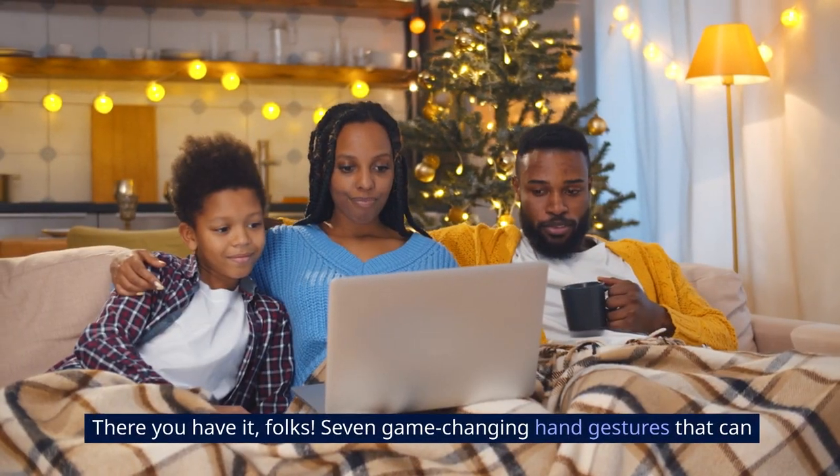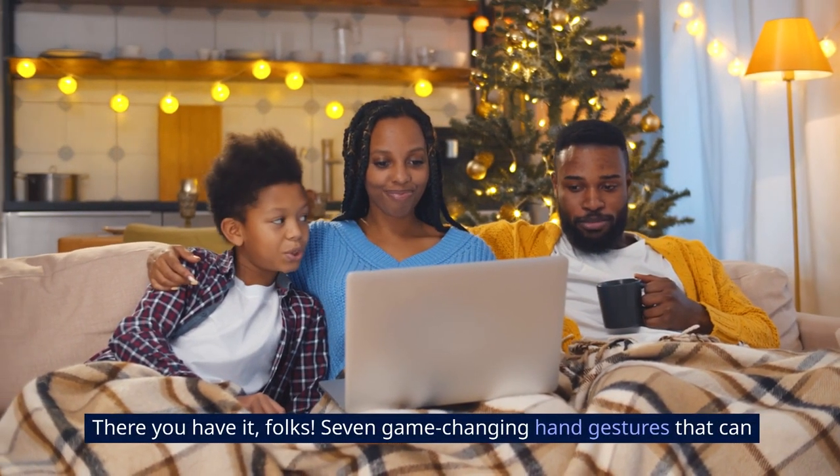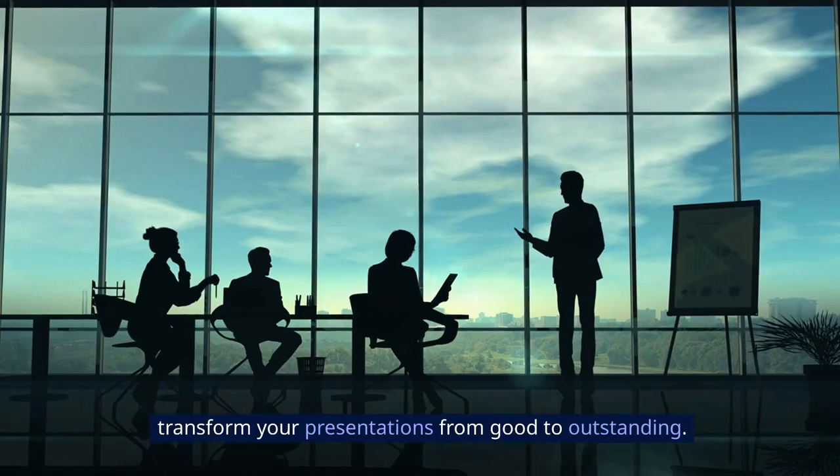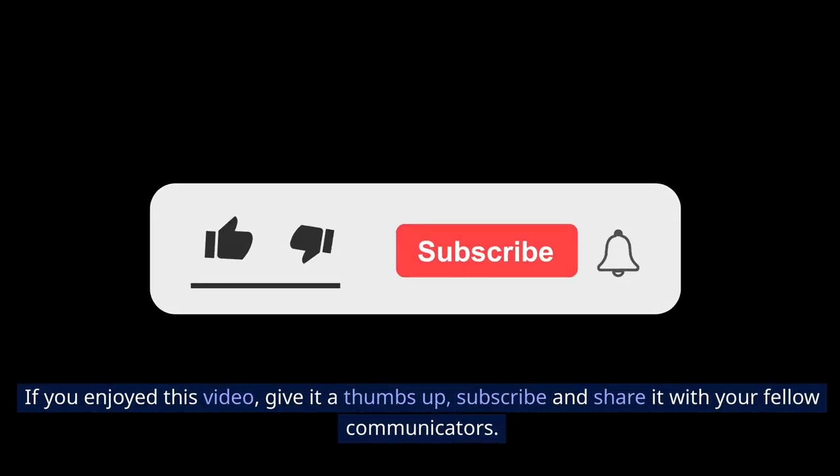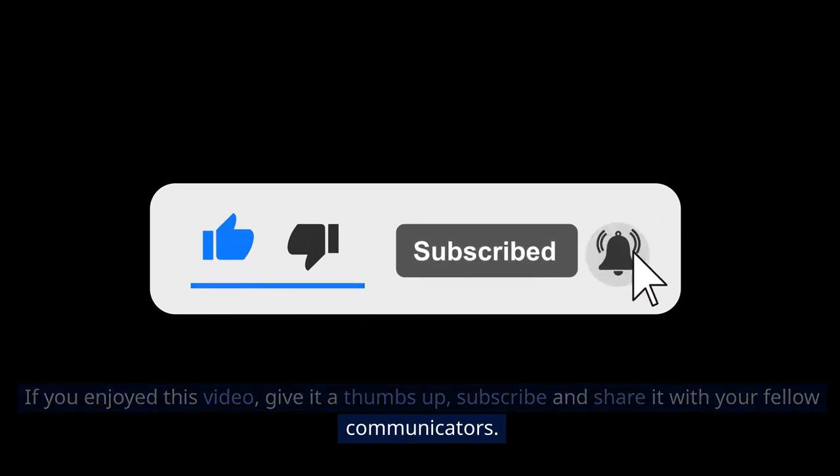There you have it, folks — seven game-changing hand gestures that can transform your presentations from good to outstanding. If you enjoyed this video, give it a thumbs up, subscribe, and share it with your fellow communicators.